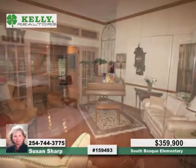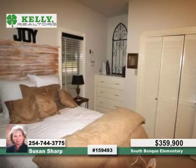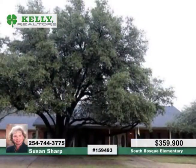Seated on a beautiful creekside setting on 1.96 acres, you must see this one-of-a-kind custom home in person when you contact Susan.